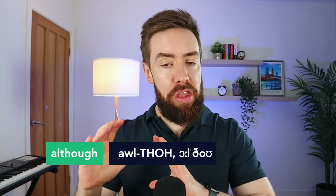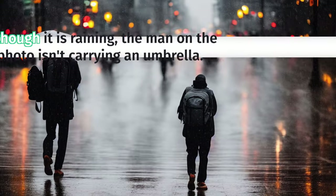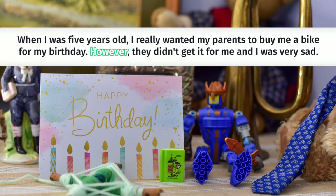Another great word for different questions is 'although,' which allows us to make longer sentences. For example, you could say 'although it is raining, the man in the photo isn't carrying an umbrella.' Now, one word that many people use is 'but' — we can upgrade it in our exam and use the word 'however.' For example, you could say 'when I was five years old, I really wanted my parents to buy me a bike for my birthday. However, they didn't get it for me and I was very sad.'